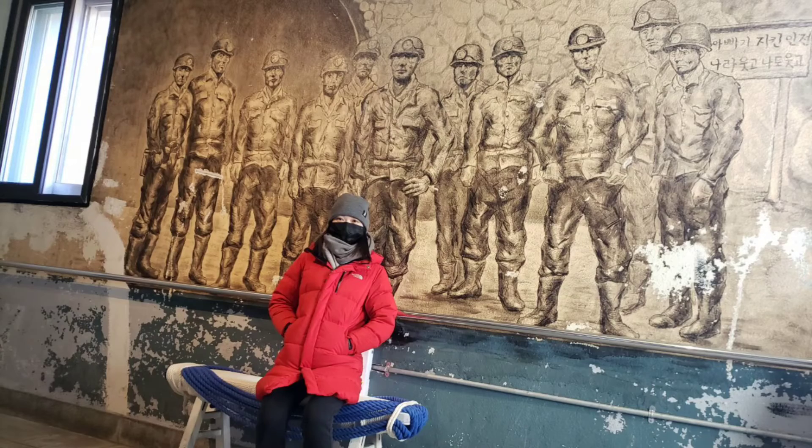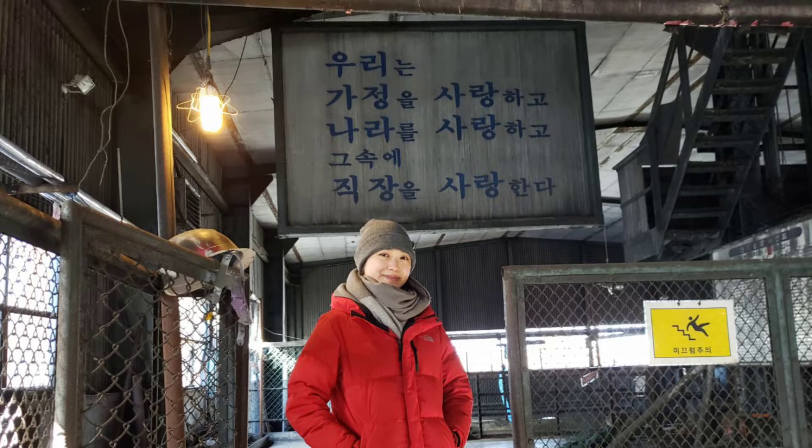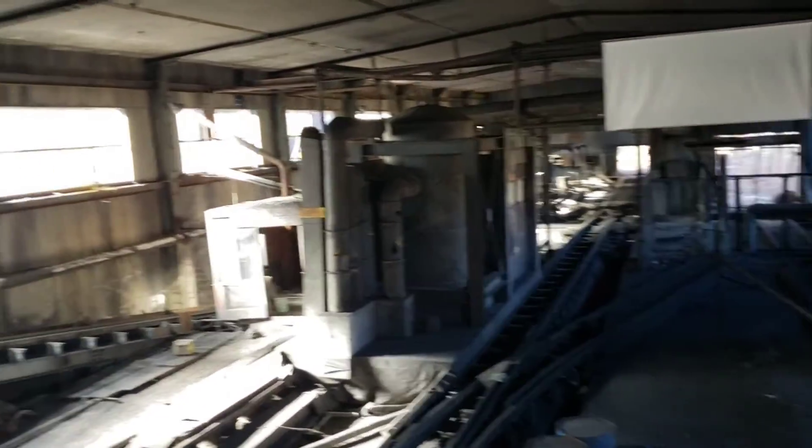You keep walking along and you see a few things, and you cross this overhead bridge and you get into the mine. This is of course the most famous section, since it is the actual mine.